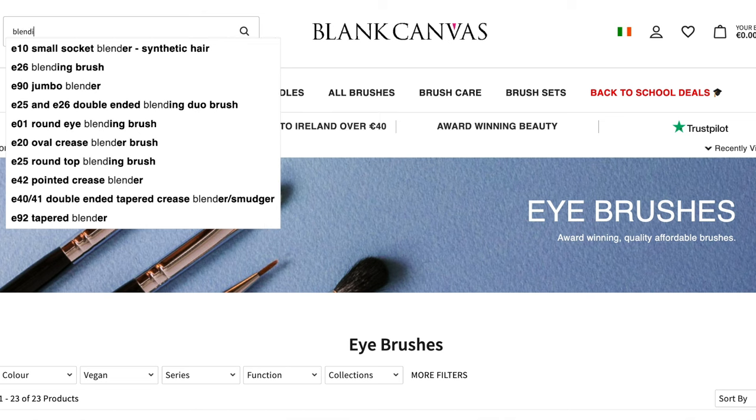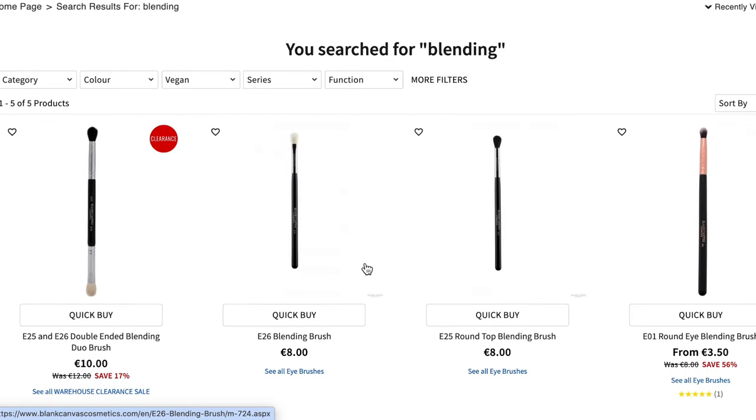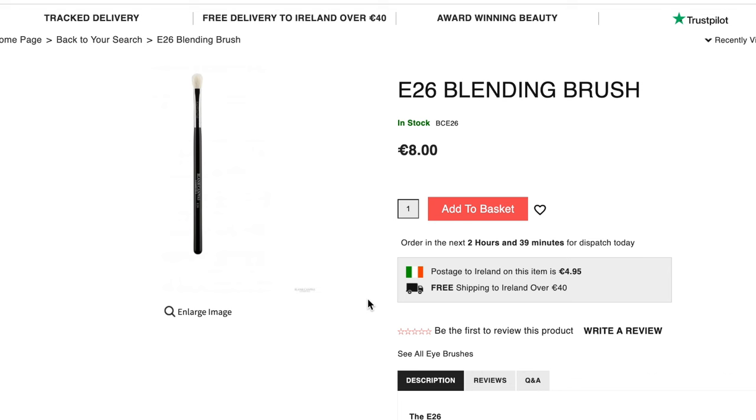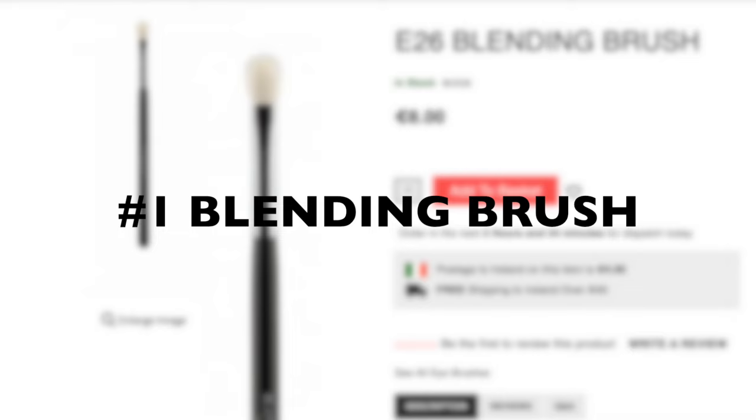The first essential is a fluffy brush. This is probably the most important out of all of the brushes. You can apply eyeshadows using your fingertips or those little spongy things that some of the palettes come with. But you need a good blending brush to create that soft, blurry, blown-out look — and you can only do that with a fluffy brush.